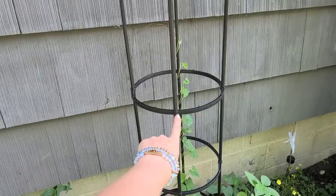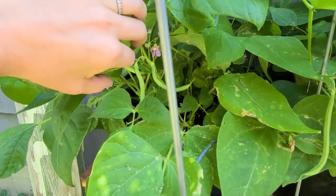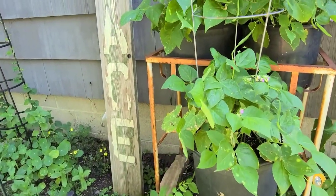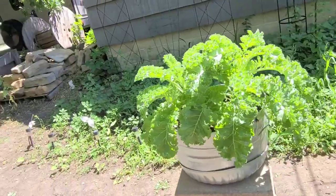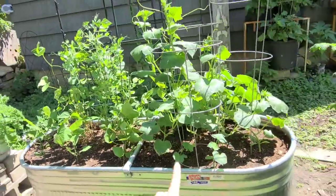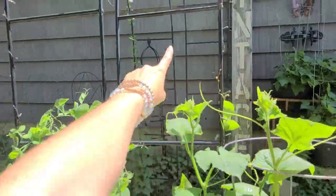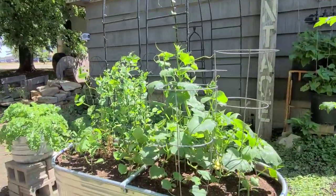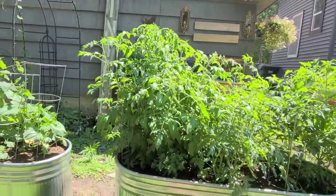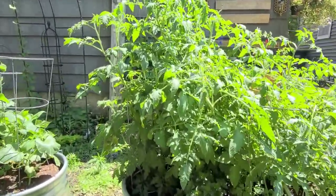My son is going to be so excited because these are his favorite thing to eat in the garden - we are going to have lots of green beans this year! Look at the size of this kale - I'm about to make some snacks with that. Look at my cucumber vines, they're getting so big and they are totally ready to reach the big trellis. And look at my tomato plants - they are huge and I have so many tomatoes growing.